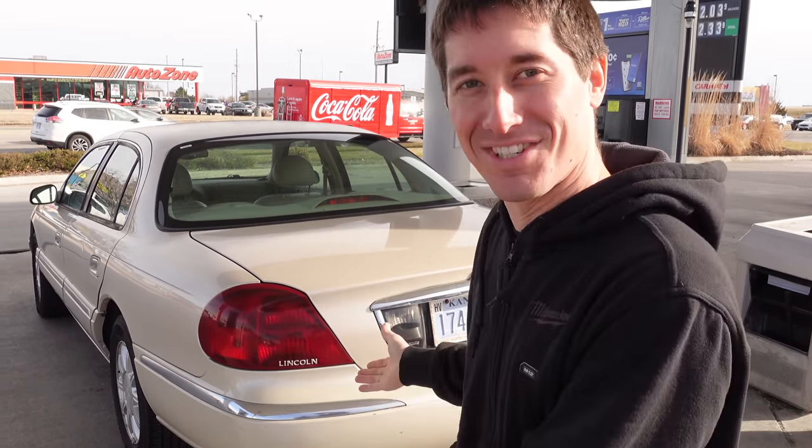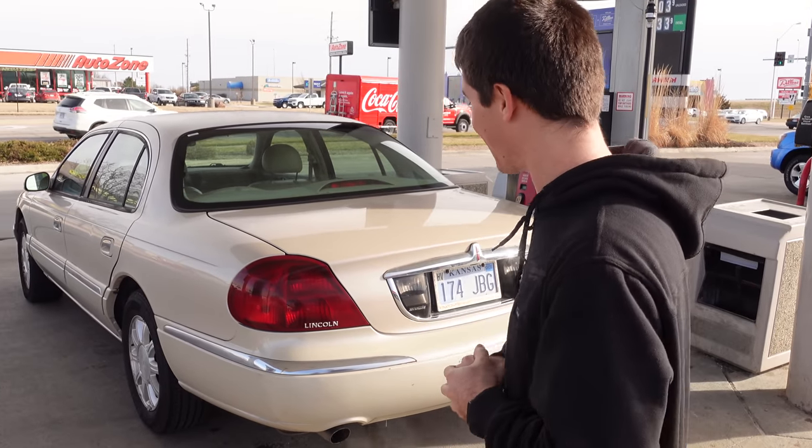What is going on guys? I'm Watch Chair Go and today I'm here with my stimulus car. Huge shout out to Congress, I guess. This is the best car you can buy with your $600.